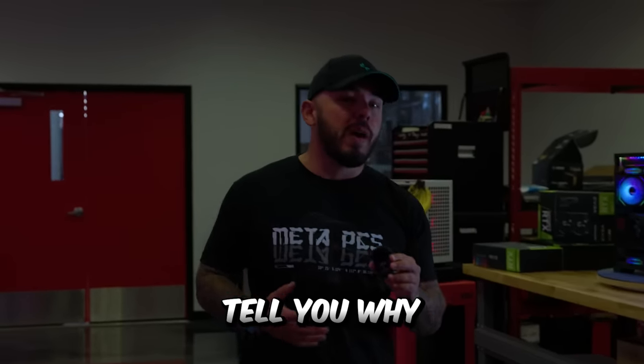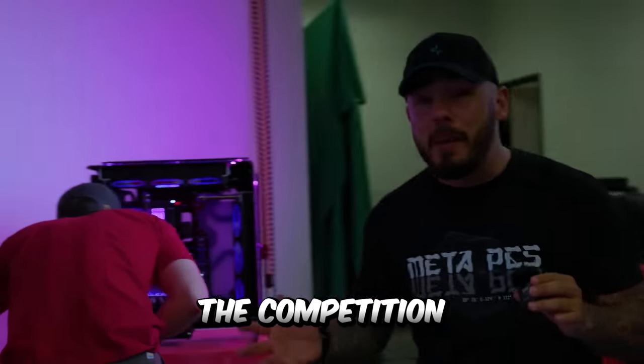Hey guys, Zach here with MetaPCs. Are you looking for a new computer? Well, I'm gonna tell you why you should get one from us at MetaPCs and not the competition.